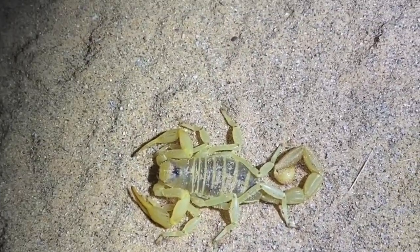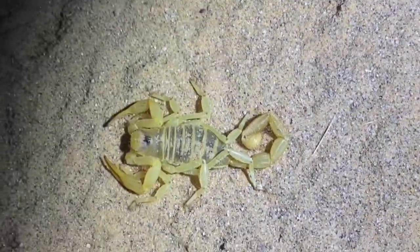And while this scorpion is quite large, its venom isn't all that potent, so handling them won't be an issue. Pallid hairy scorpion — no longer a subspecies of the Arizona hairy.